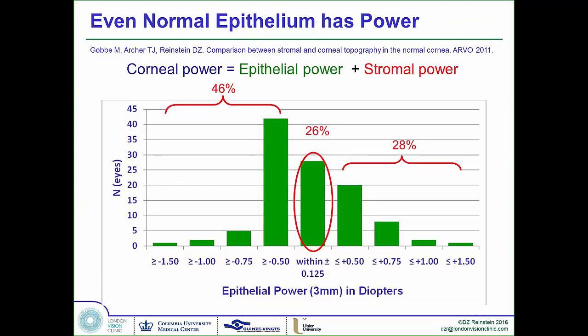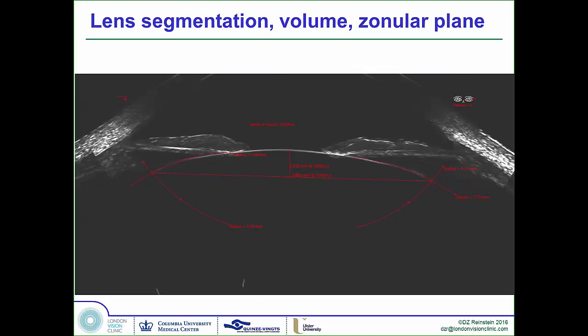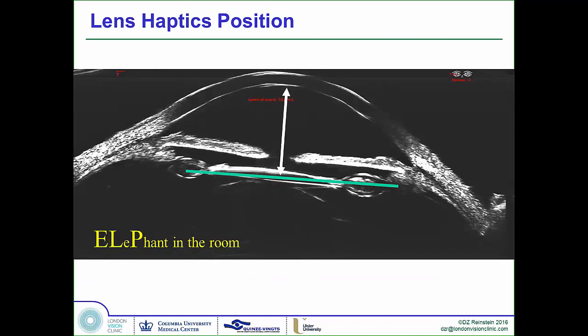There's a three-diopter range of power within the epithelium, so that's an error that we're introducing into virgin eye cataract surgery. The big elephant in the room: ELP. We've been talking about it for decades — we know it's the biggest problem that we have — but now we can do very high-precision metrics to finally analyze and see how much this is going to help us with our IOL predictions.